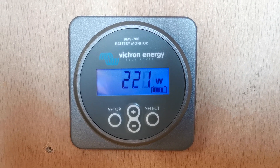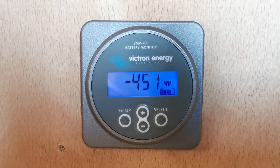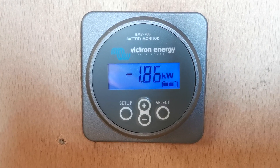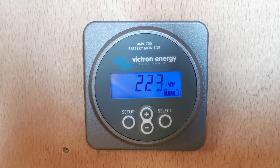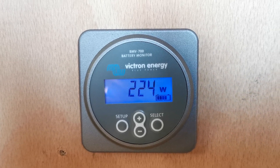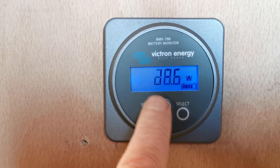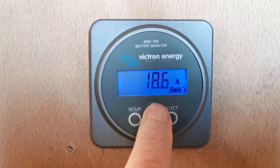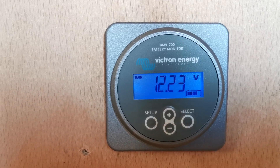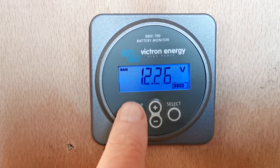Here we are on the Vitron control. You can see the draw on this when the inverter is pulling power through the batteries, and currently they are generating around 225 watts. Amperage of 18.6. Batteries running at 12.25 volts, so not fully charged yet.